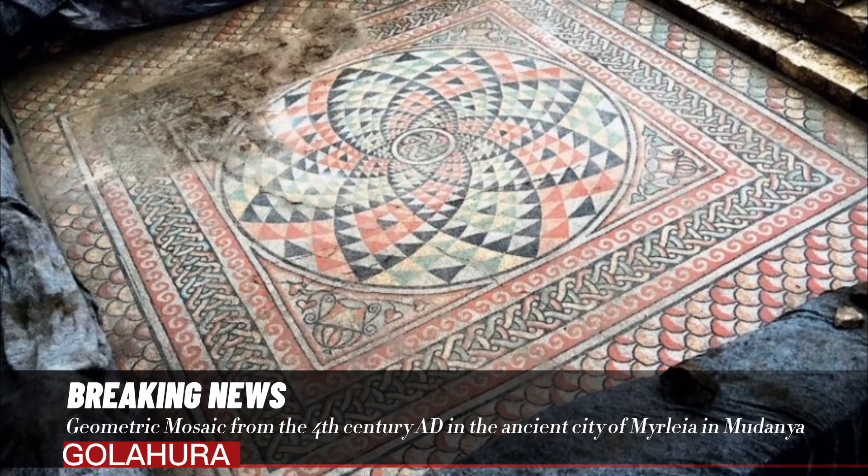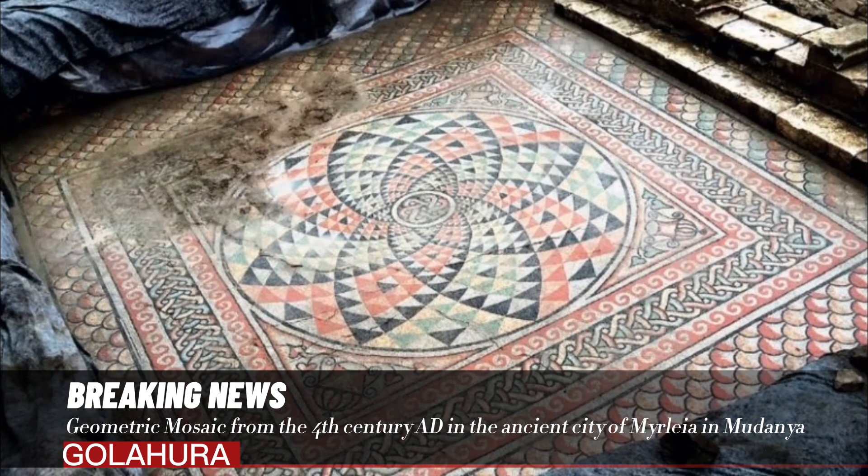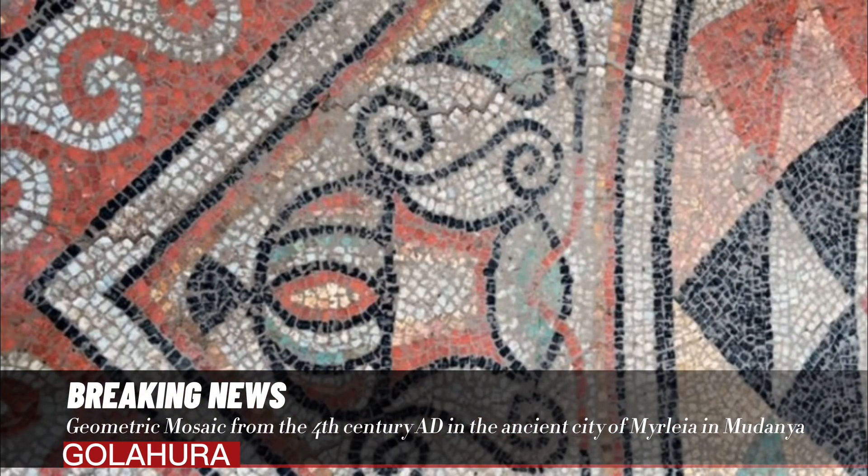The tessera colors used in the mosaic, made using the Opus Tessalatum technique, are black, white, yellow, red, pink, and green.